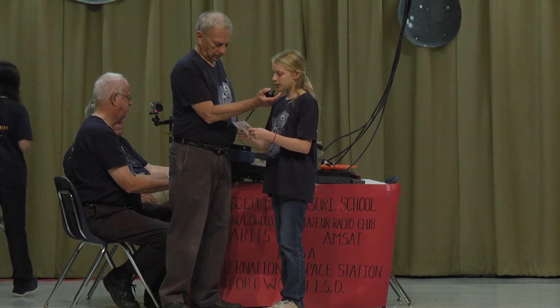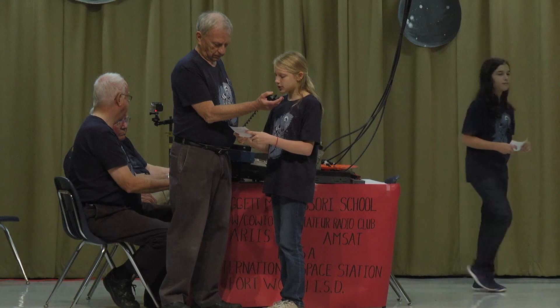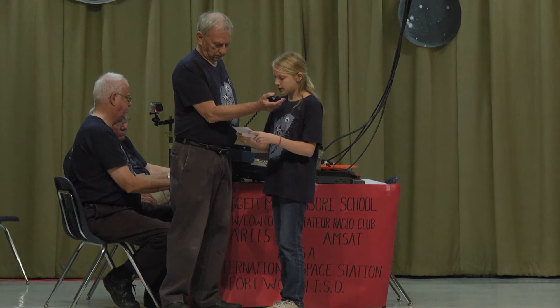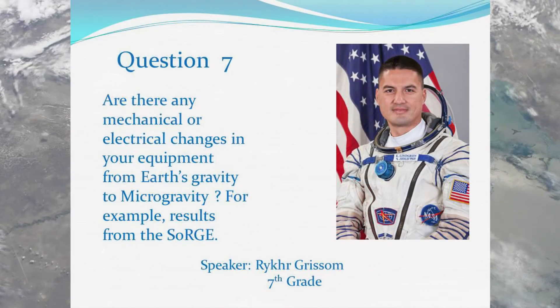Hi, this is Riker. Are there any mechanical or electrical changes in your equipment from Earth's gravity to microgravity? Over. Great question, Riker. On Earth we definitely make use of gravity for mechanical advantage and to move fluids around. Anything that requires gravity is not going to work up here.